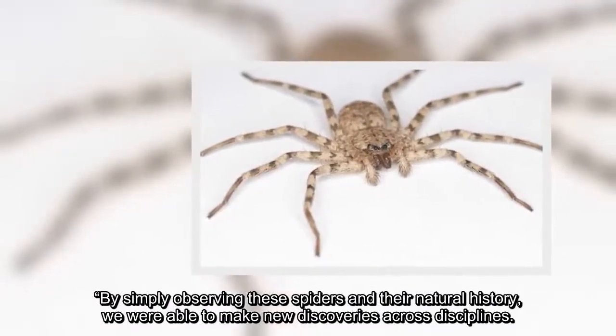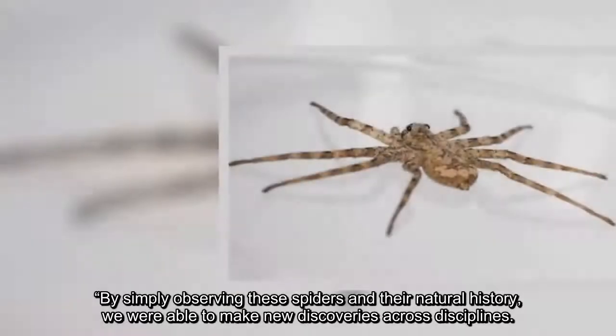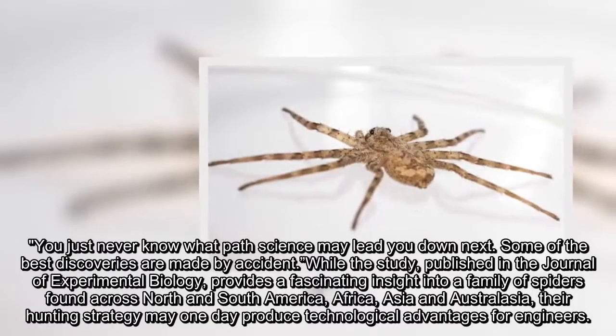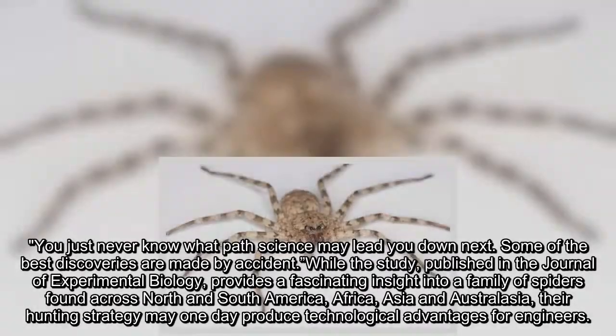By simply observing these spiders and their natural history, we were able to make new discoveries across disciplines. You just never know what path science may lead you down next — some of the best discoveries are made by accident.